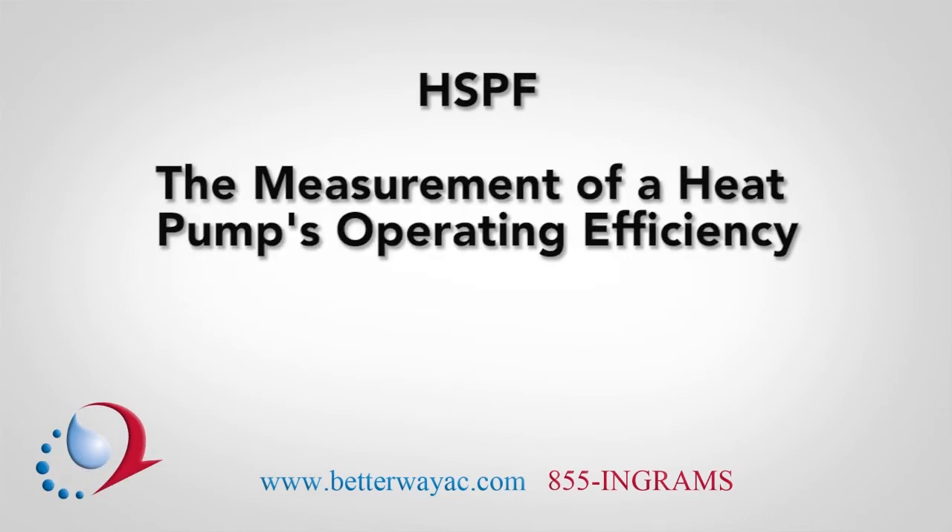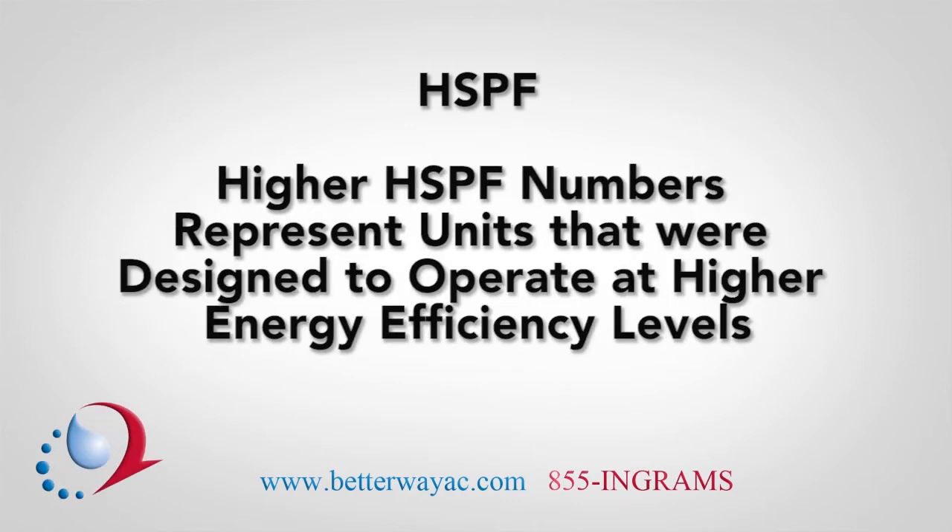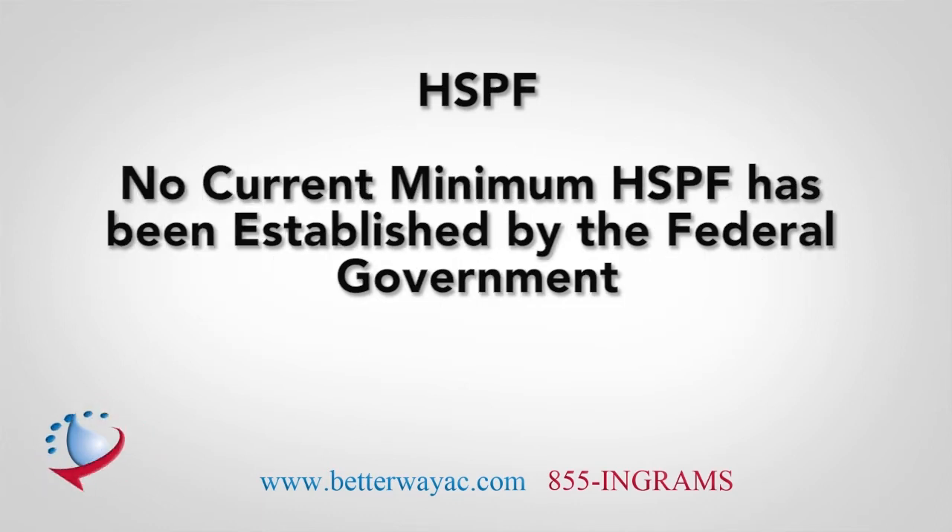HSPF represents the measurement of a heat pump's operating efficiency. The initials represent Heating Seasonal Performance Factor. Higher HSPF numbers represent units that were designed to operate at higher energy efficiency levels. No current minimum for HSPF has been established by the federal government.